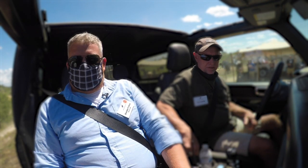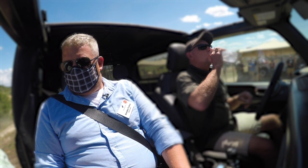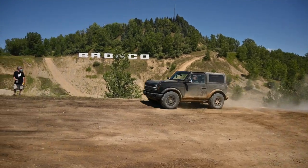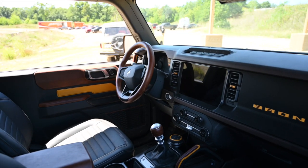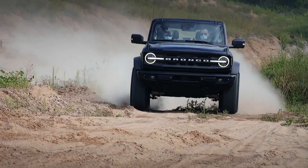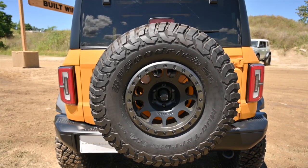The Broncos on hand were still relatively early on in the build cycle, so Ford requested that we blur the interior footage to not show the unfinished cabin. As for our steed, it was a Bronco Badlands with a turbocharged 2.3L engine and a 7-speed manual transmission complete with an honest-to-god crawler gear. In other words, it's the most enthusiastic spec possible for the Bronco, even if, as of right now, it's not available with the Sasquatch Package's 35-inch tires.